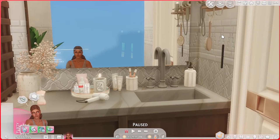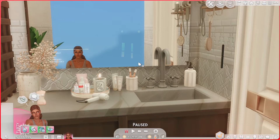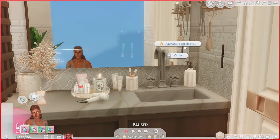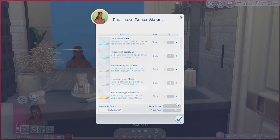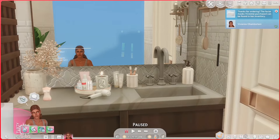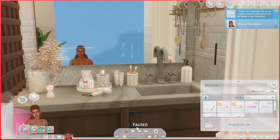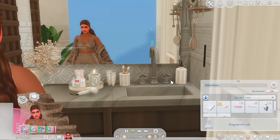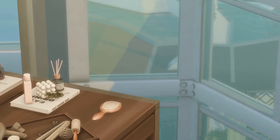Since we are in the bathroom, this brings me to my next mod. This is the Spotty Face Mask from The Mirror by Elex Sims. With this mod, you don't need a mini fridge or a computer to purchase face masks. Instead, you can just click on your mirror, click order, and you'll be able to purchase any face mask you want. They'll show up in your inventory and then you can just apply it. No need to buy that Spa Day mini fridge.